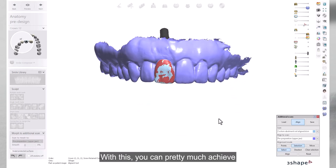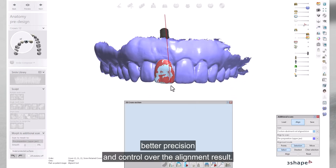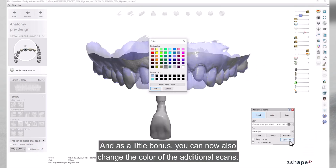With this, you can achieve better precision and control over the alignment result. And as a bonus, you can now also change the color of the additional scans.